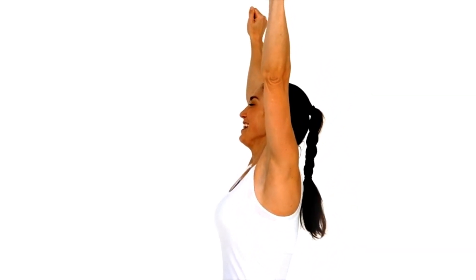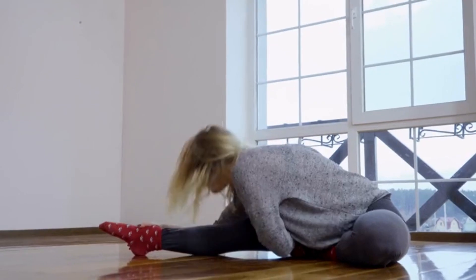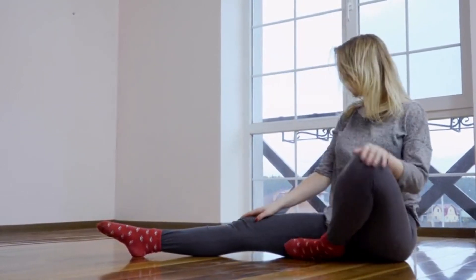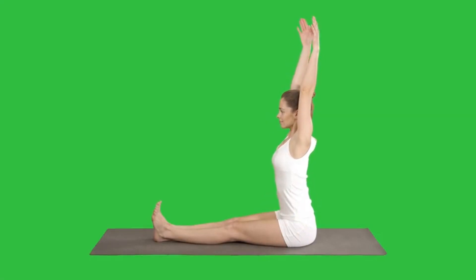Stretching tight muscles can also improve posture by increasing flexibility and reducing muscle tension. Perform stretches for the chest, shoulders, hips, and hamstrings regularly to alleviate tightness that contributes to poor posture. Doorway stretches, chest openers, and seated hamstring stretches are effective for targeting these areas.